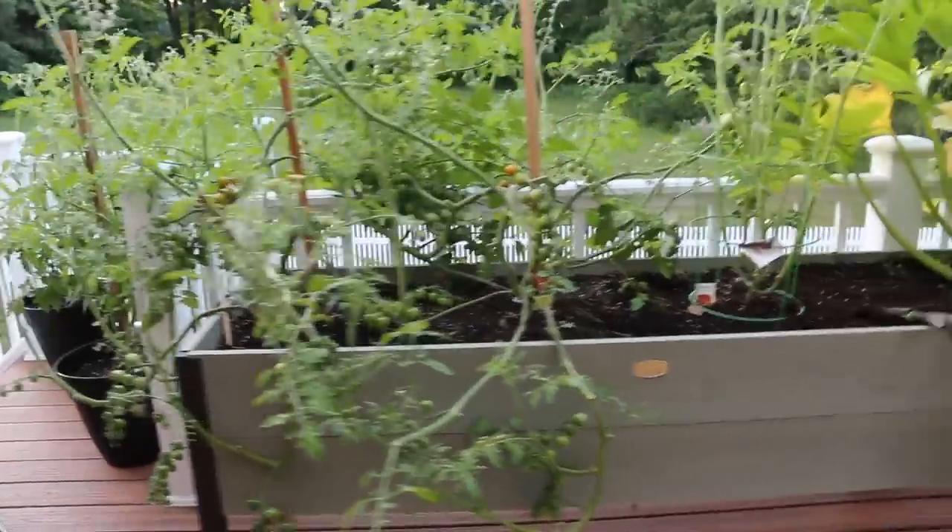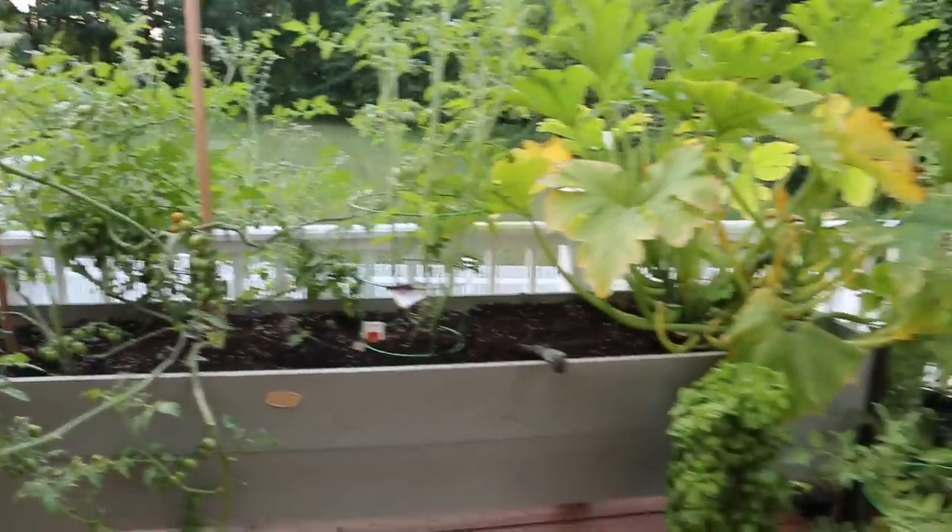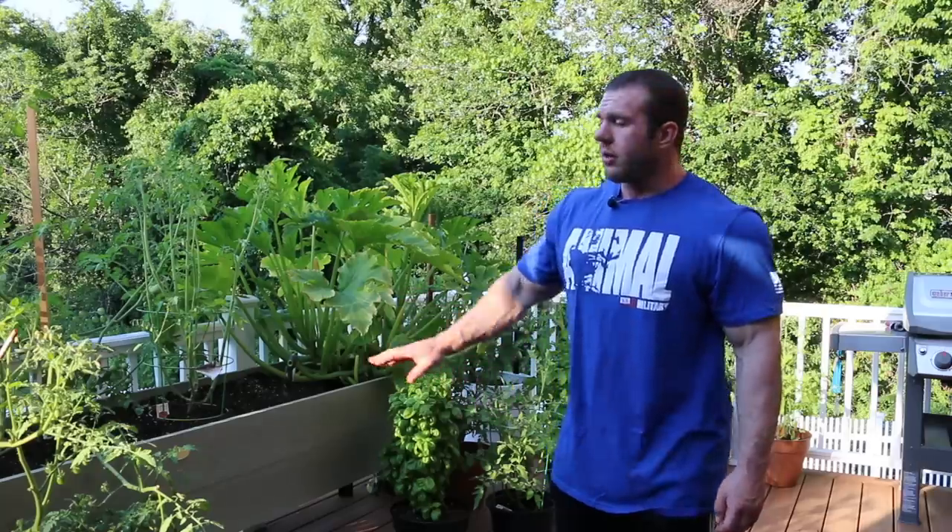Got some tomatoes, cilantro, basil, zucchini plant here. I just started doing large pots and a raised bed here.